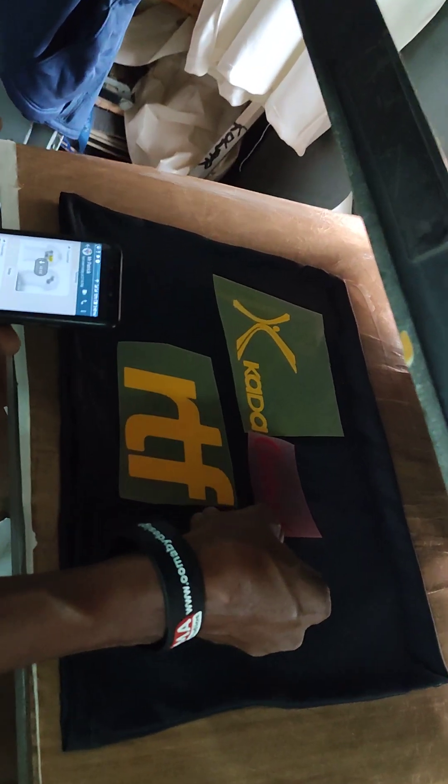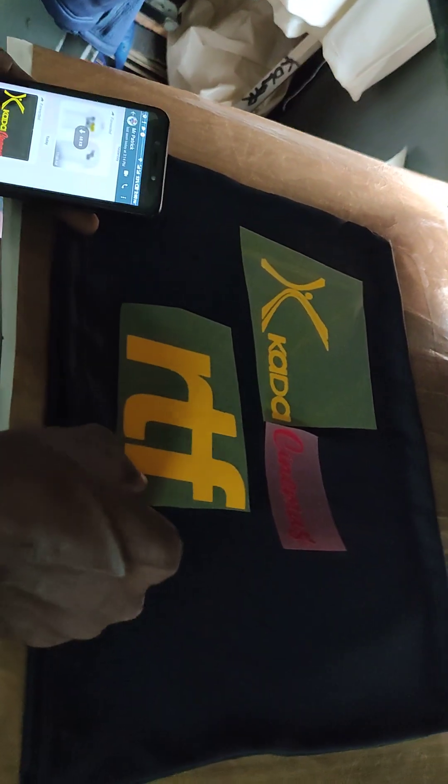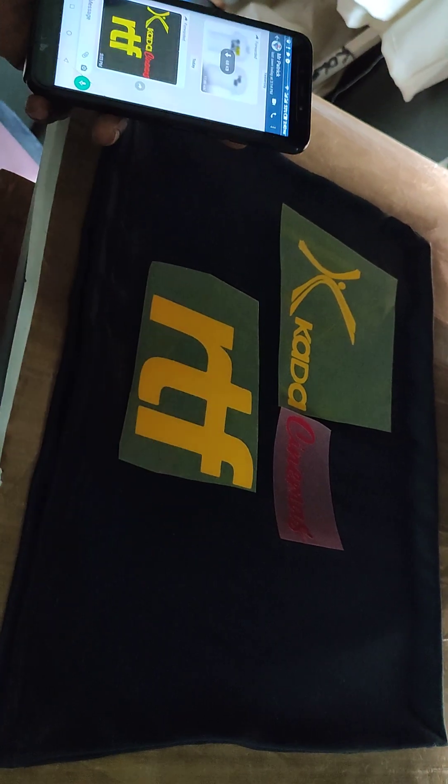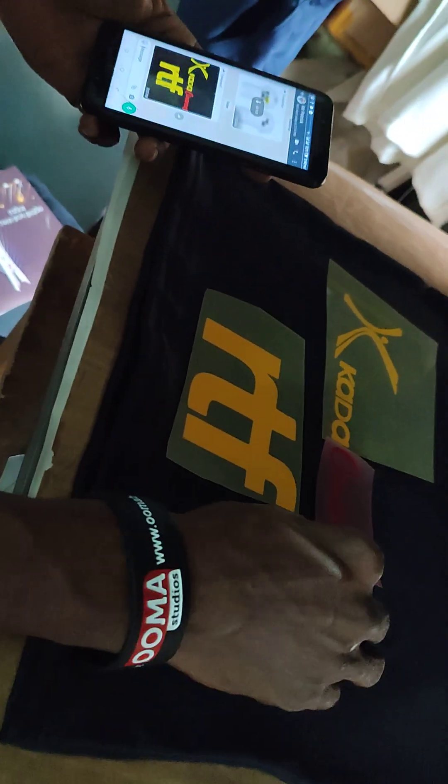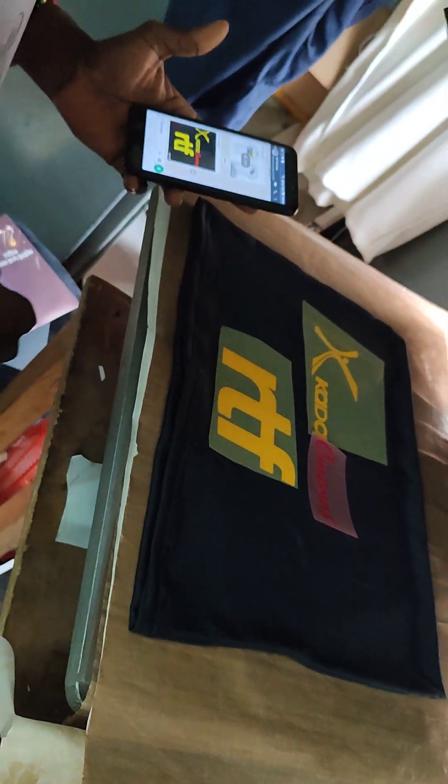This is the headdress for the festival — RTF and Kada Cinema. We're using the Kada colors so that everything looks even for our logo, raising the Kada colors.